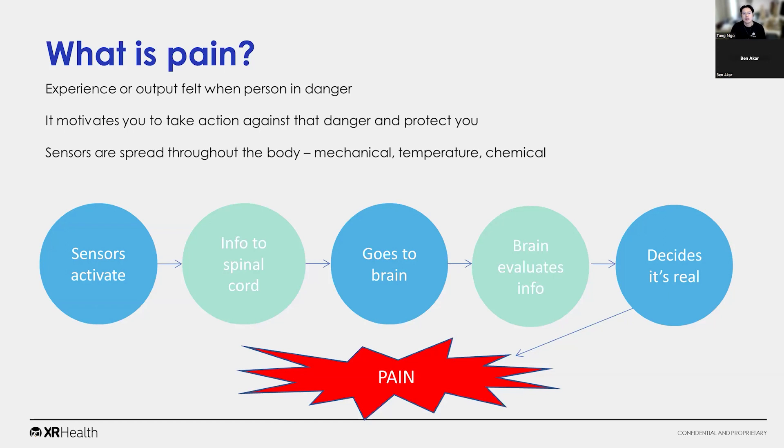We're going to get into some relatively complex mechanisms of how pain functions, but hopefully I'll be able to simplify things. First of all, what is pain? It's an experience or an output felt when a person is in danger. When I cut my finger, my tissue has been damaged — I feel pain because I'm in danger. The point of that pain is to motivate you to take action against that danger and protect yourself. If I burn myself near a hot fire while I'm cooking, I immediately take my hand away. So pain is essentially an alarm system.